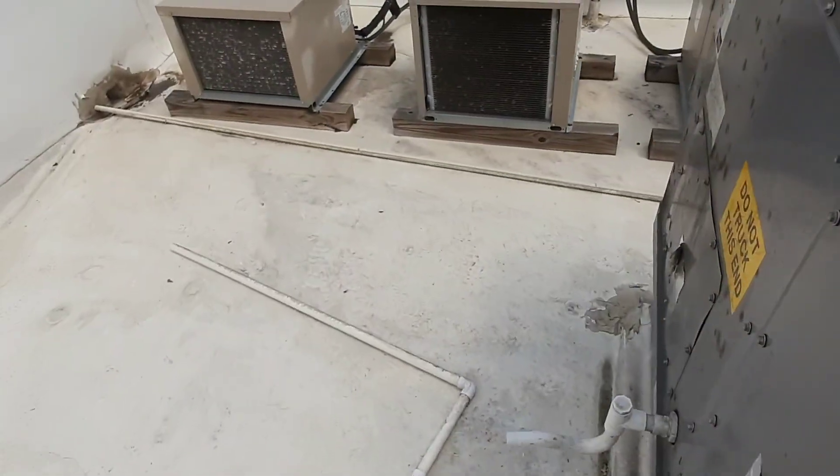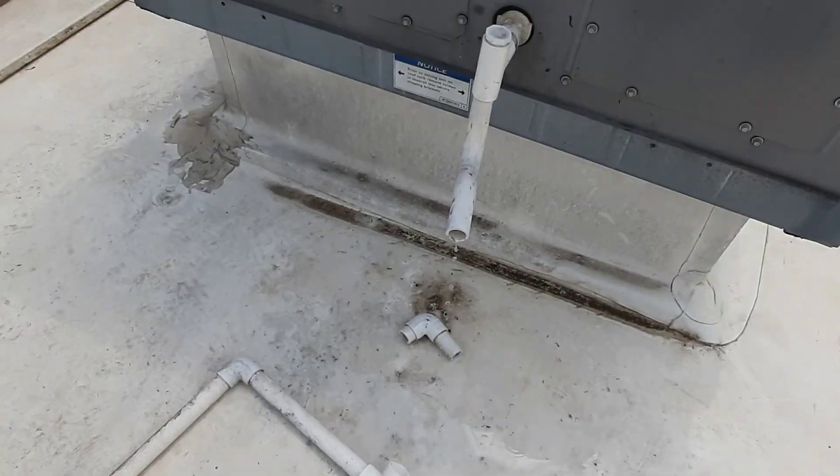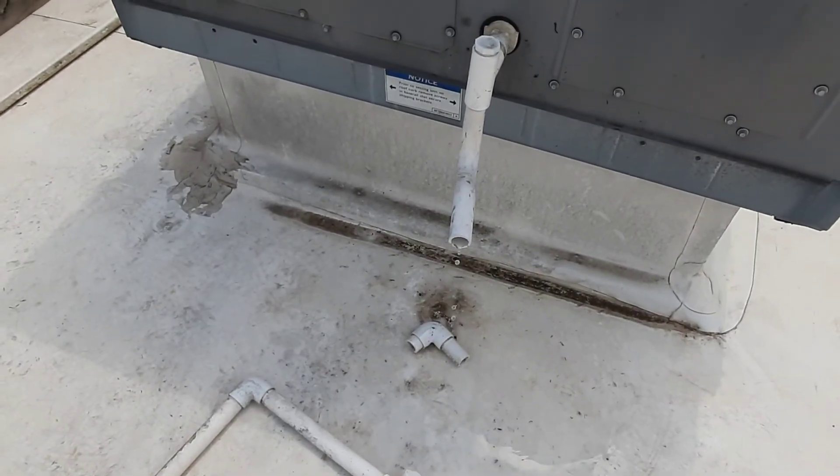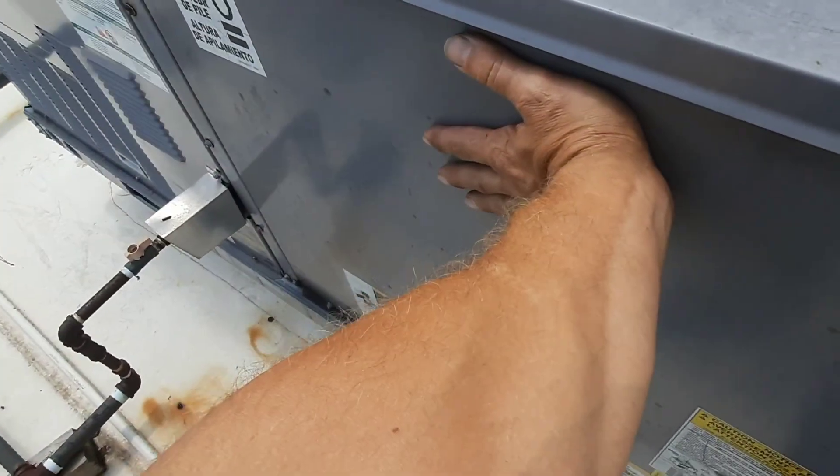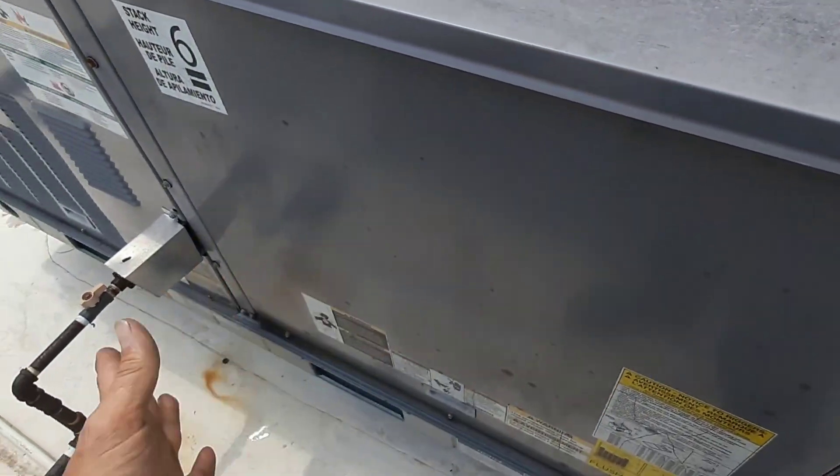I can't even get the panel back on. I don't see the condensation on the unit, but I am getting condensation coming out of there - so it's running.